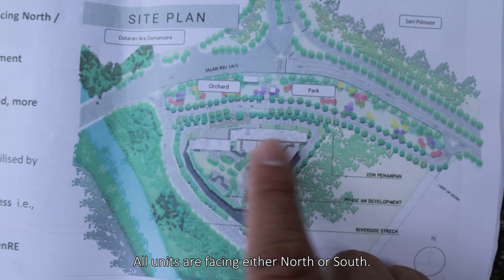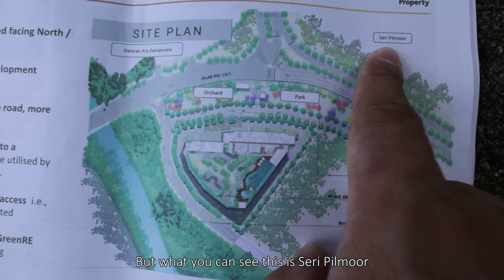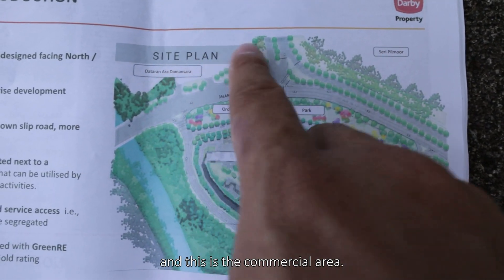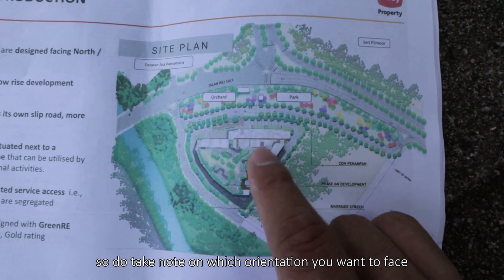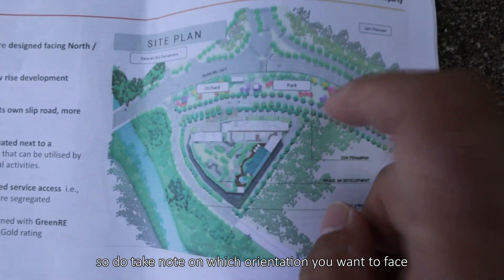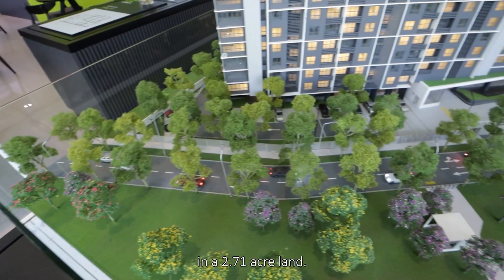The north point shows all units are facing either north or south. You can see Seri Piu Mall and the commercial area, with some apartments behind there — so take note of which orientation you want to face. This freehold project consists of 351 apartments on a 2.71-acre land, quite amazing to see such plantation land converted into a development.